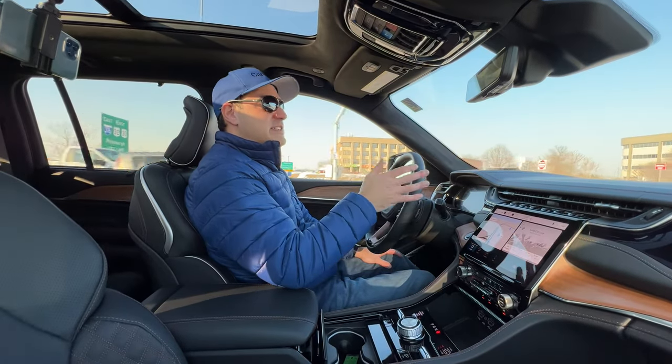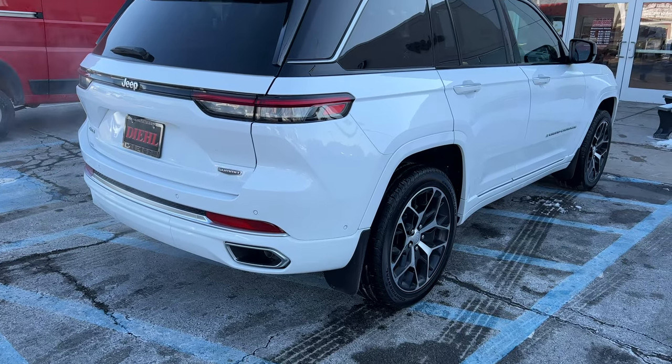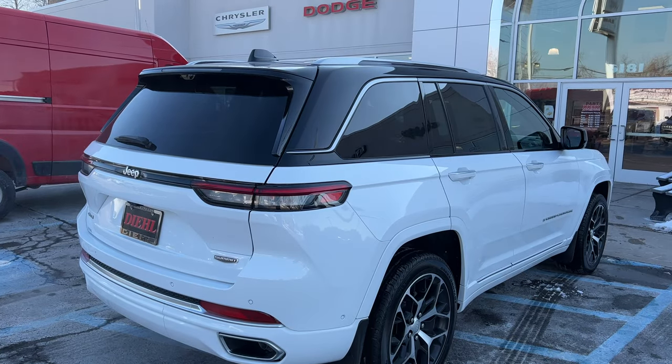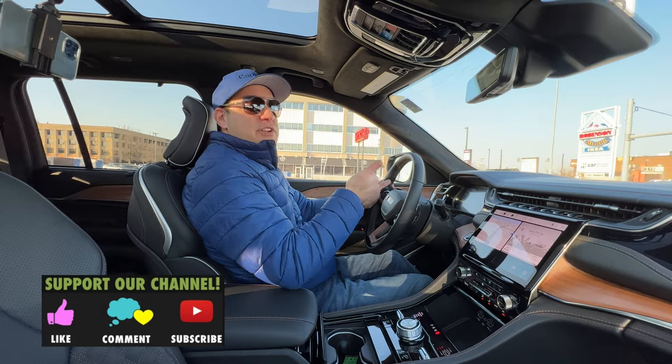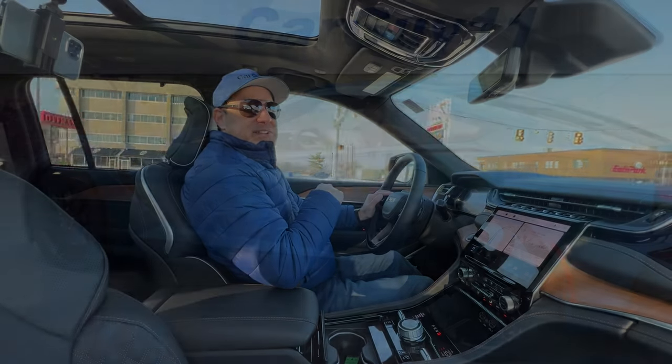Tell me in the comments below — do you have a Grand Cherokee and have you been waiting for this one to be refreshed? It's a very popular vehicle and I think you're going to be pretty happy with the updates. It is a little more expensive, but a lot of engineering has gone into it. Huge thanks to the dealer for letting me review this vehicle. I'll put their link below if you want to check it out. Thanks very much for watching — please give it a thumbs up, subscribe if you haven't, and I'll see you in the next video.